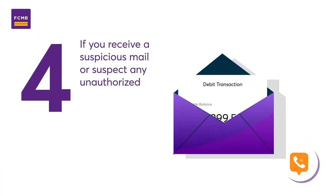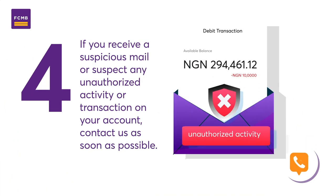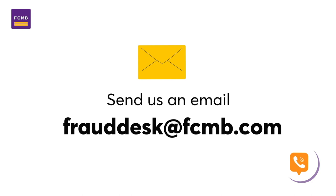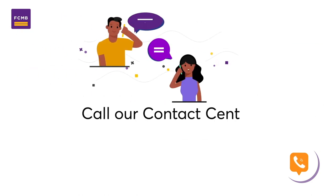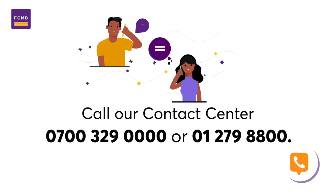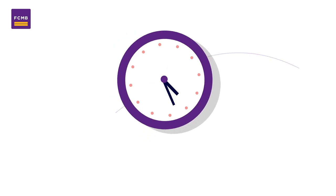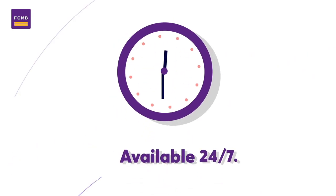4. If you receive a suspicious mail or suspect any unauthorized activity or transaction on your account, contact us ASAP. Do not hesitate to send us an email via frauddesk@FCMB.com or call our call center on 070-032-90000 or 012-798-800. We are available 24-7.